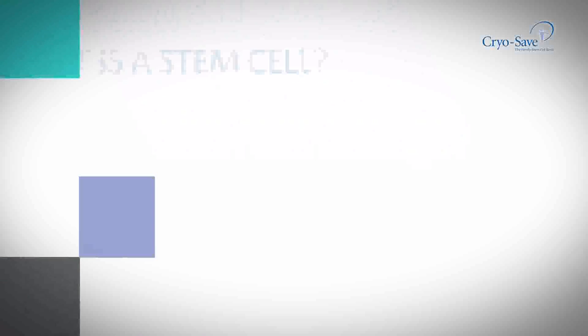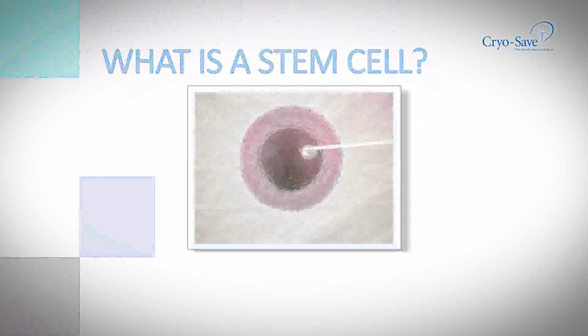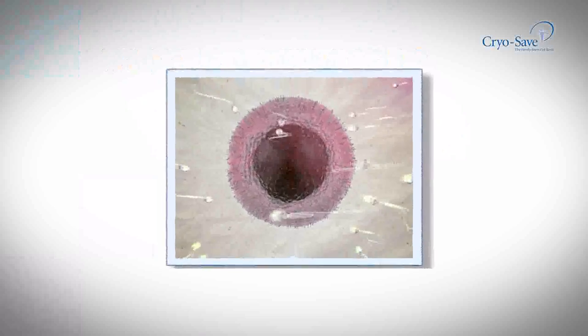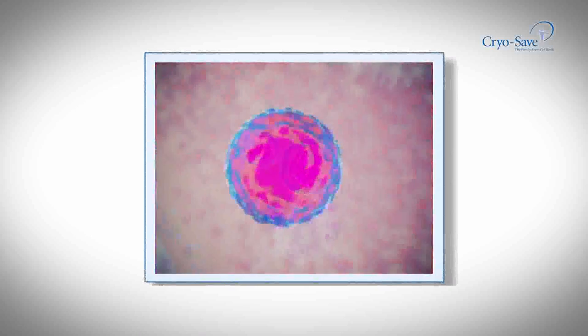Stem cells are the master cells of our bodies and contain the basic building blocks for blood, tissue and organs. We know that stem cells are unique and have the potential to heal and restore almost any body part.